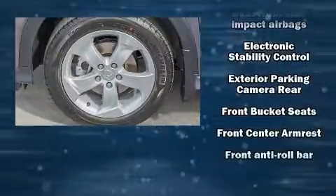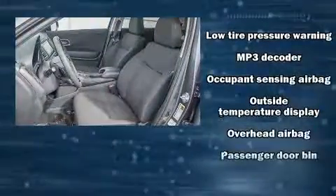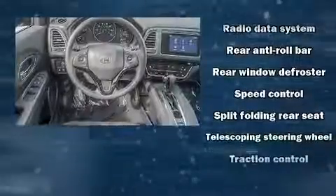Honda ensures the safety and security of its passengers with equipment such as dual front impact airbags with occupant sensing airbag, head curtain airbags, traction control, a panic alarm, and four-wheel disc brakes with ABS.